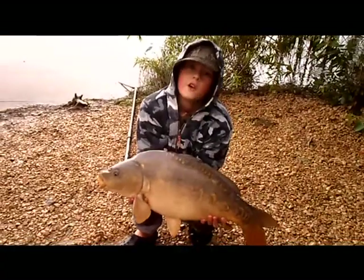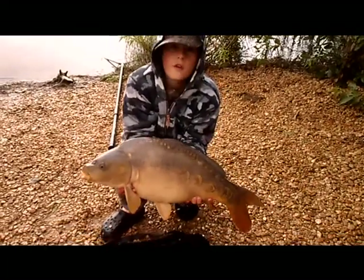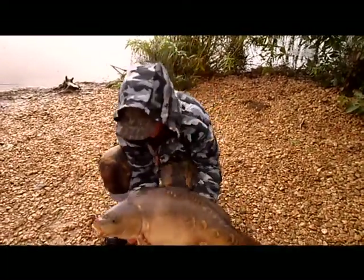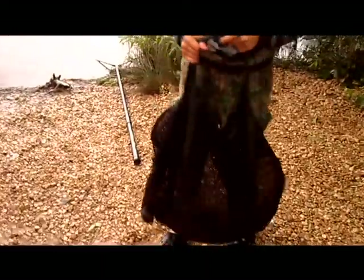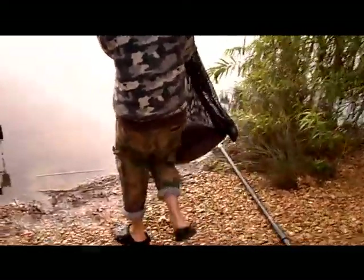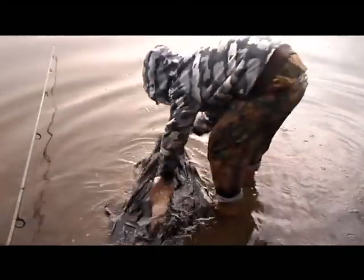I've just got another fish in the net — double hook up. This one's 14lbs, looks bigger than the other one, so I'll just quickly get him back. Just filming Dad getting him back. I nearly had a triple hook up — the other one went as well.